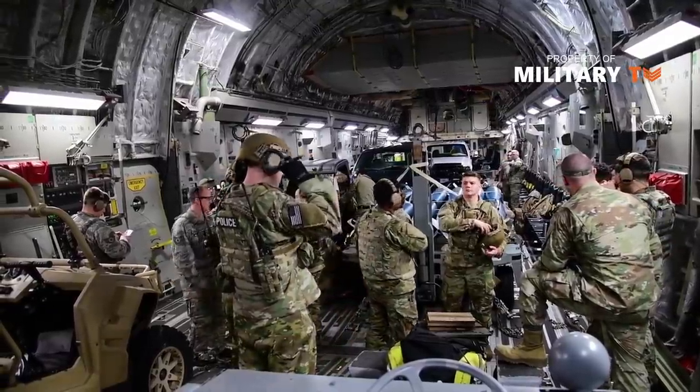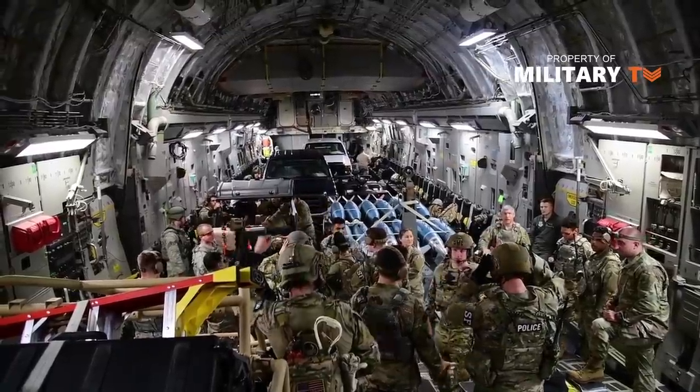The largest ever refuel drop occurred recently, when a C-17 dropped 120 bundles of fuel to a remote base in the Middle East.